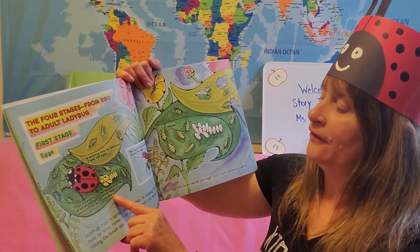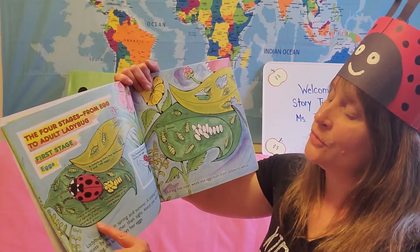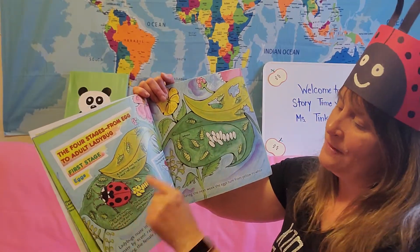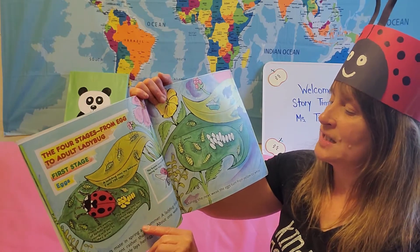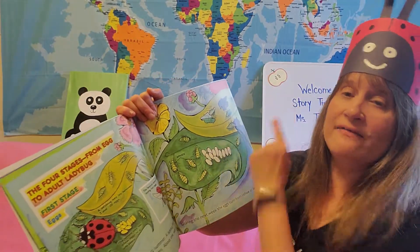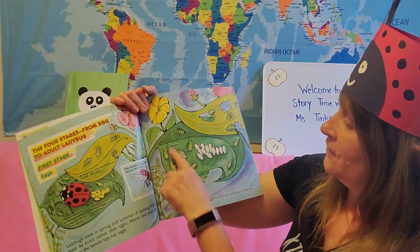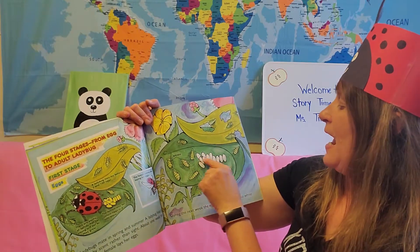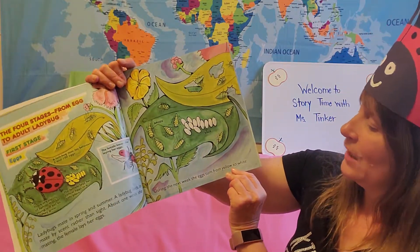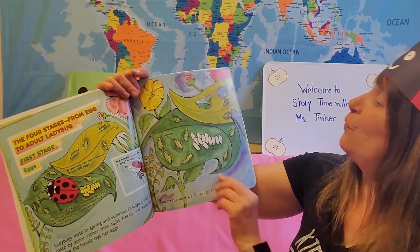Female ladybugs lay their yellow eggs in a safe place, and she wants to find a leaf that has aphids near it so when the babies are born they will have food to eat. The female ladybug lays her eggs and then she flies away — she doesn't stay with her eggs. Here's the leaf; it has eggs and it has aphids on it. During the next week, the eggs turn from yellow to white.